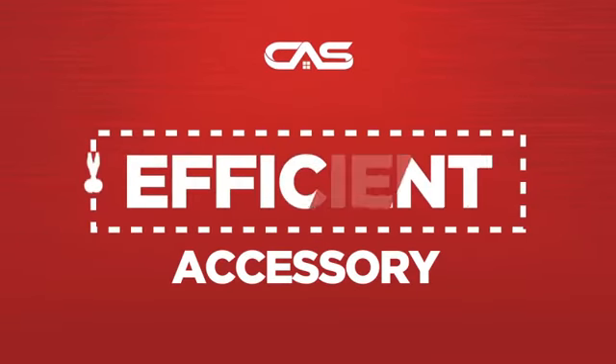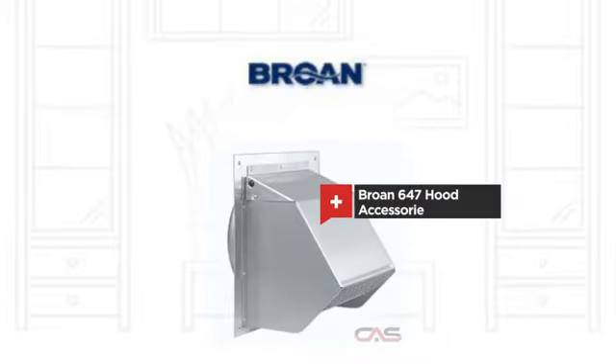Need an efficient accessory? Try this hood accessory model from Brougham.